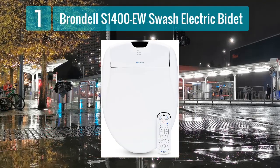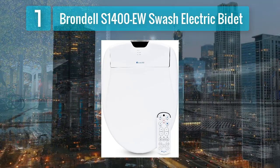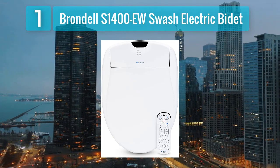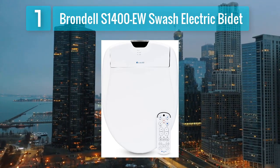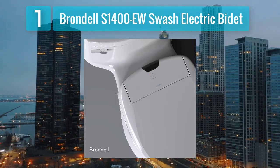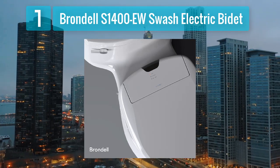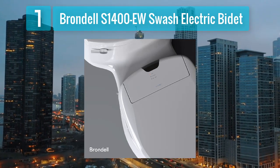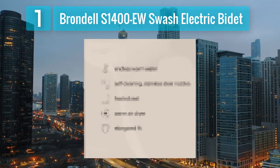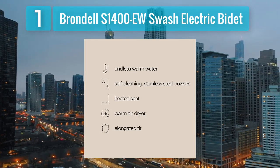Coming in at number 1: the Brondel S1400EW Swash Electric Bidet. The Brondel S1400EW Swash Electric Bidet is a top-of-the-line heated toilet seat that combines advanced features with user-friendly design. This bidet seat offers a luxurious and customizable experience with its adjustable water temperature, pressure, and nozzle position. The seat itself is equipped with a comfortable and energy-efficient heating system that ensures a warm and soothing experience during use.